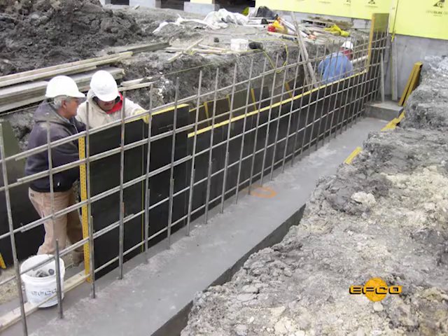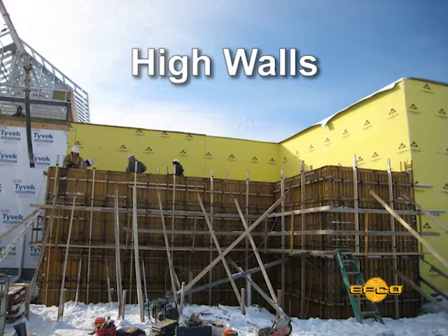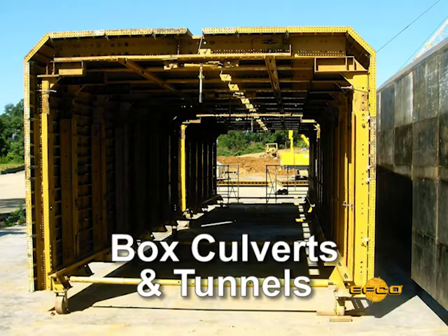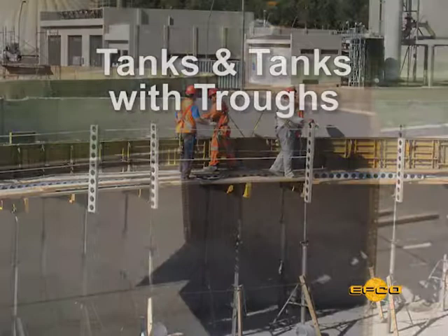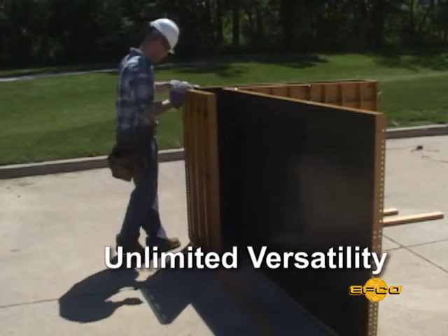The special features of the Handyform make it a real value with its uses on many projects, including low walls, high walls, corners and pilasters, haunches and corbels, straight walls and curved walls, box culverts and tunnels, and tanks and tanks with troughs. This is a handset system with almost unlimited versatility and very few standard components.